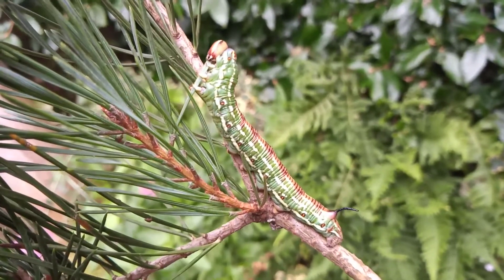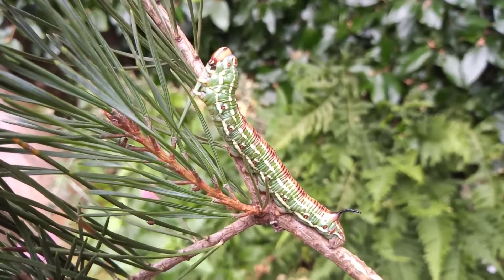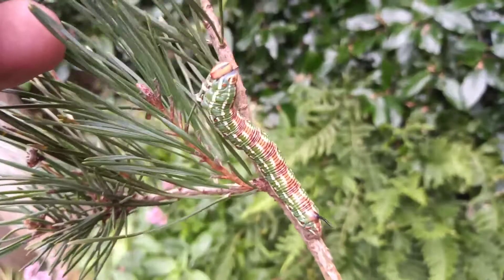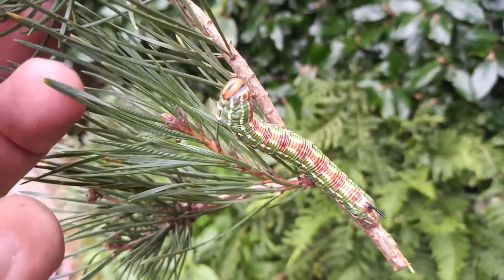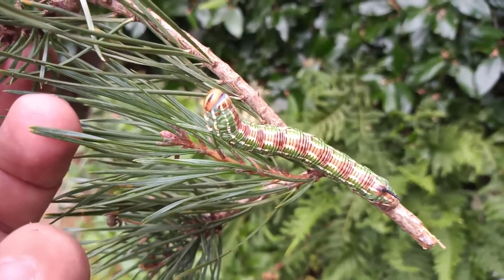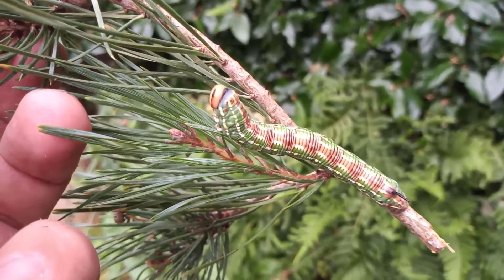I finally had it in the garden this year after a five year wait, and finally found the caterpillar after about a 40 year wait. And they do eat a lot.